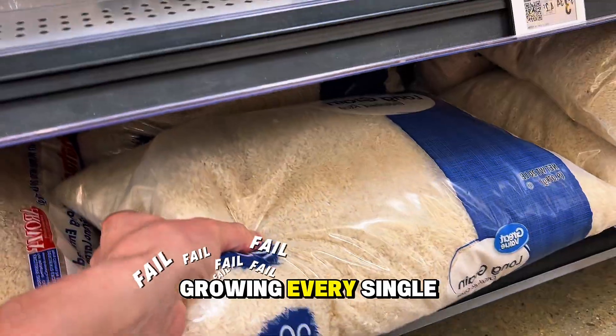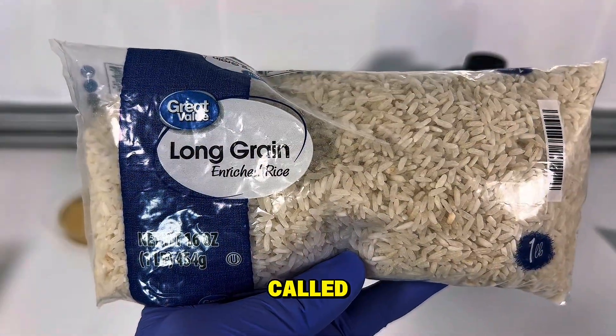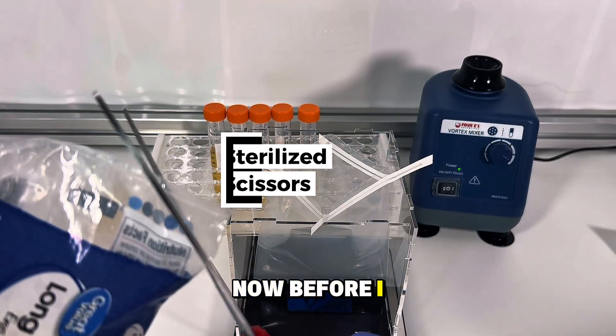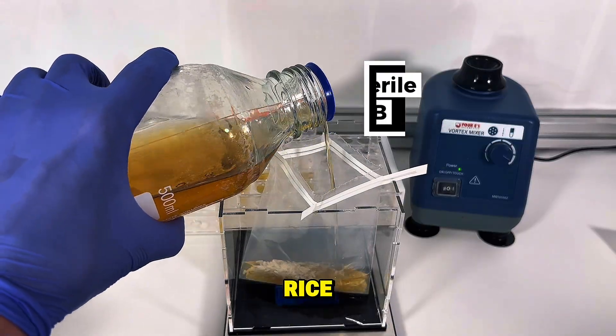I'm going to show you what's growing every single day. And since it's called fried rice syndrome, it only makes sense that I test rice. Now before I start the experiment, all this will make a lot more sense when I show you what's living on your uncooked rice.